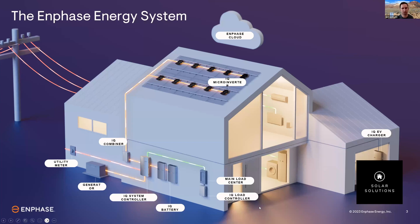It's part of the Enphase ecosystem, part of the whole home ecosystem — microinverters, batteries, now EV chargers, one software platform, all under one roof, warrantied by the leading home energy technology brand in the industry.